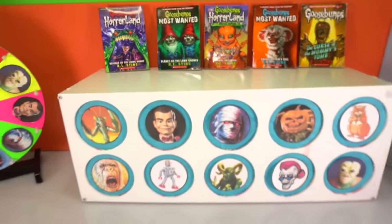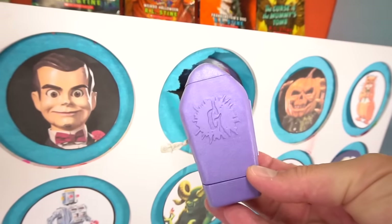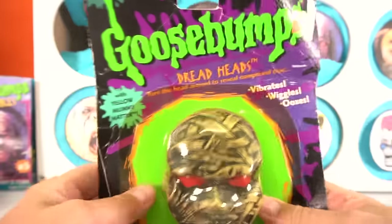Put your answer in the comments now and find out if you're a winner when we get the slime. This video is jam-packed with real cool classic Goosebumps toys, figures, and other cool stuff from Goosebumps.